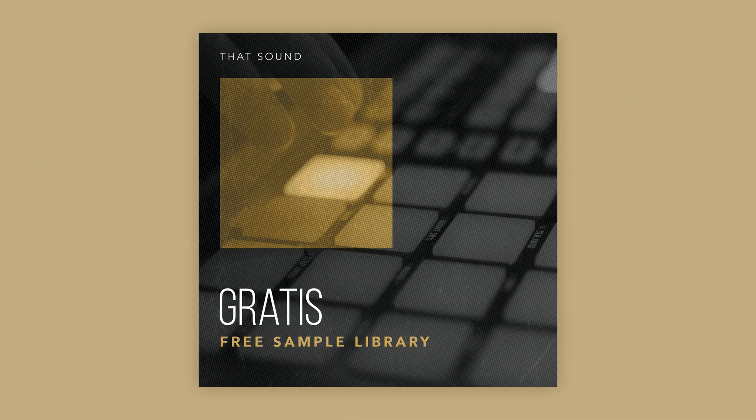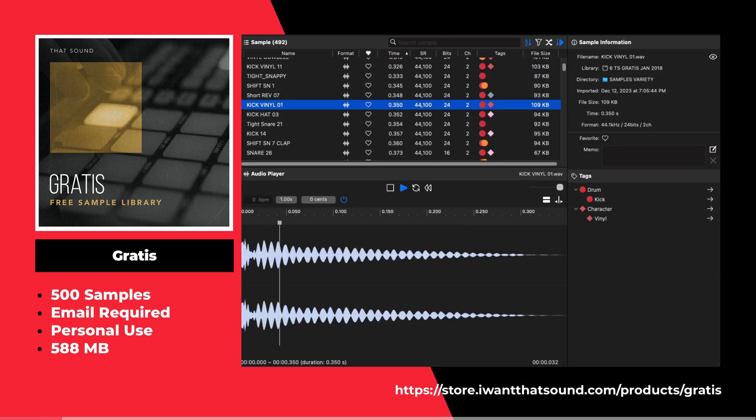This is the Gratis sample pack by That Sound. This sample pack offers 500 free drum samples.